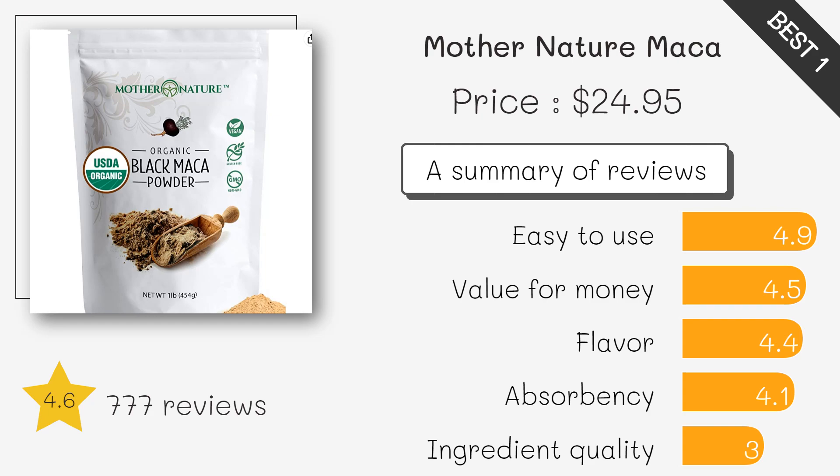The Maca Team offers a variety of Maca powders to choose from, including gelatinized and raw, and in different colors such as red and black.